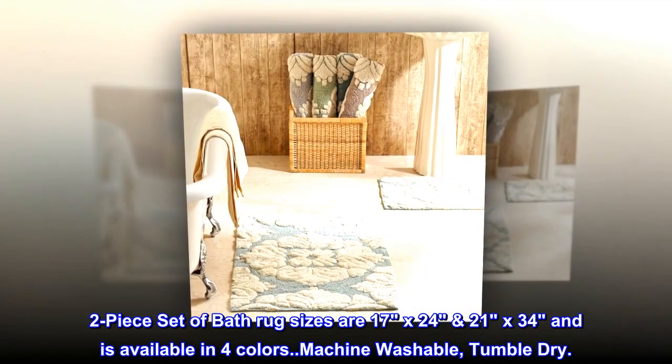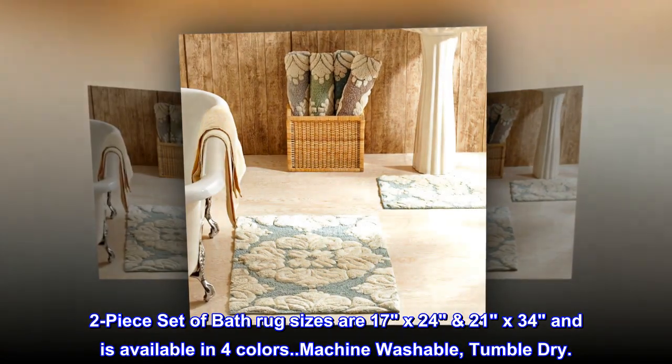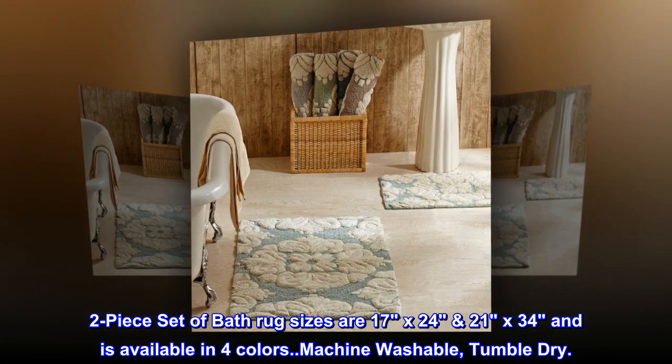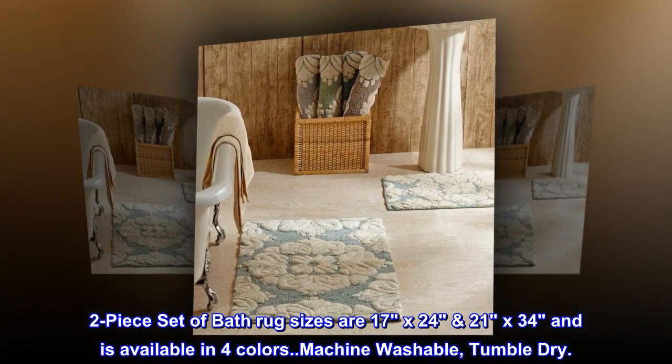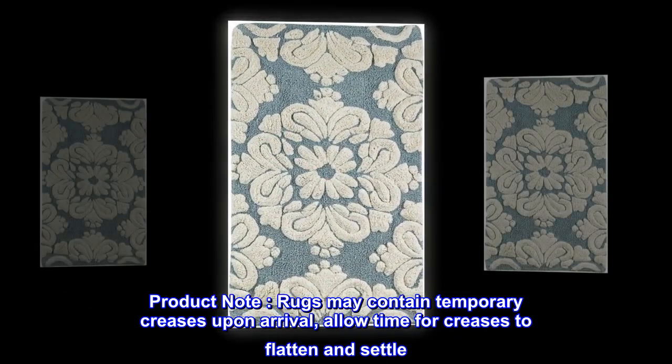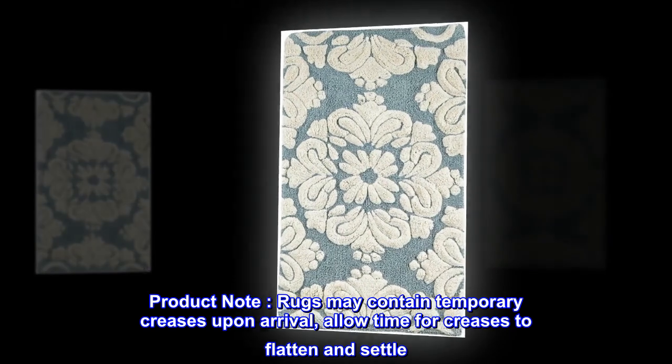Two-piece set of bath rugs. Sizes are 17 by 24 and 21 by 34, available in four colors. Machine washable, tumble dry. Product note: rugs may contain temporary creases upon arrival — allow time for creases to flatten and settle.